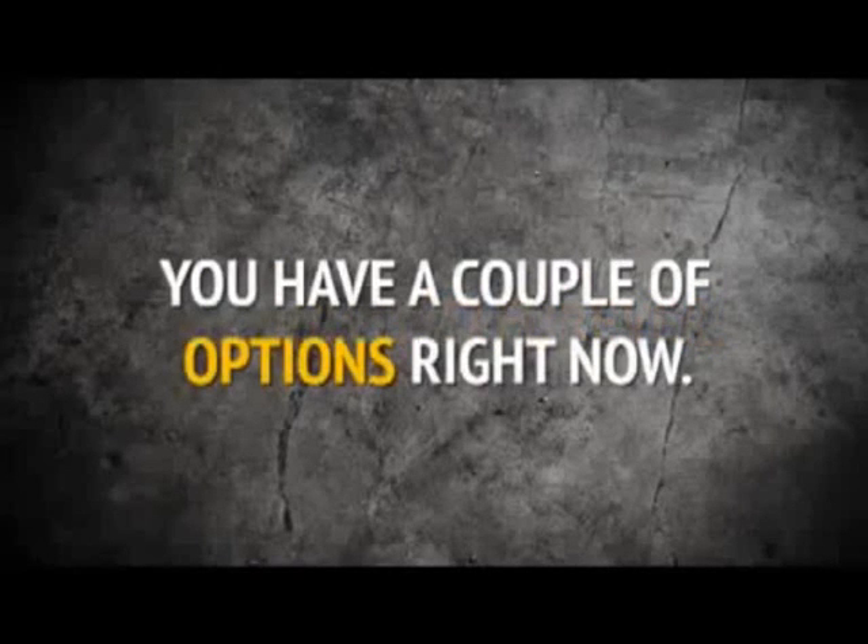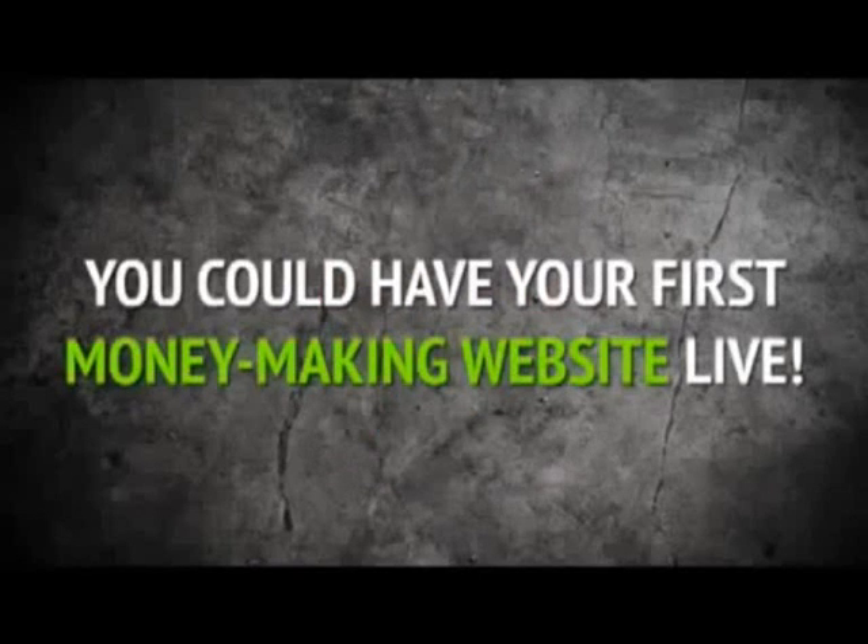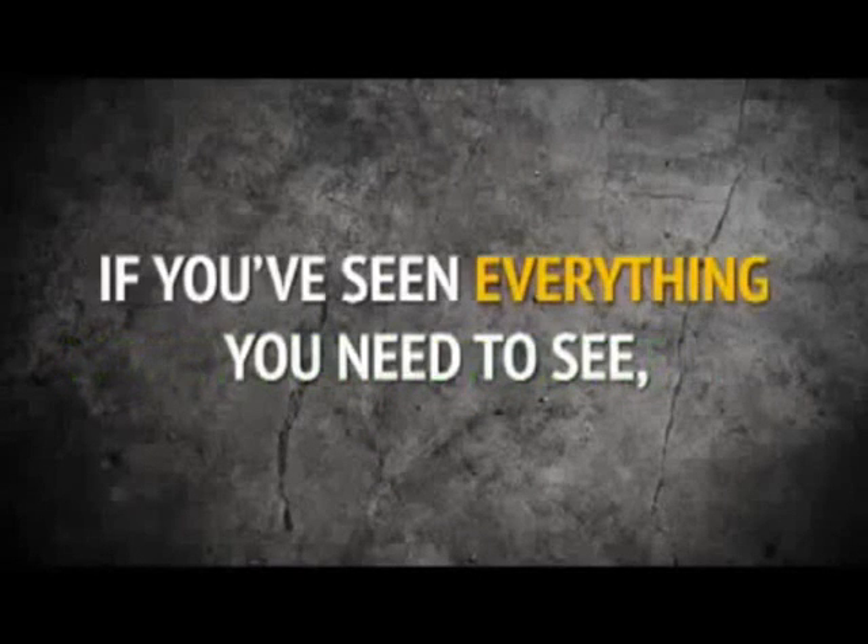You have a couple of options right now. There should be a link below the video if you're ready to get started earning money in just a few short minutes. If you click on that link, it will take you to the purchase page, and within about 15 minutes or so, you could have your first money-making website live. If you've seen everything you need to see, then click on the link now.